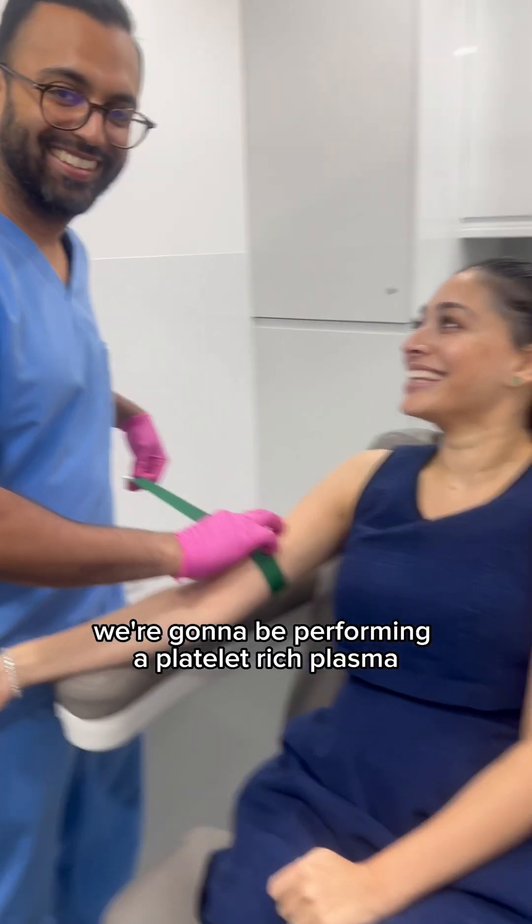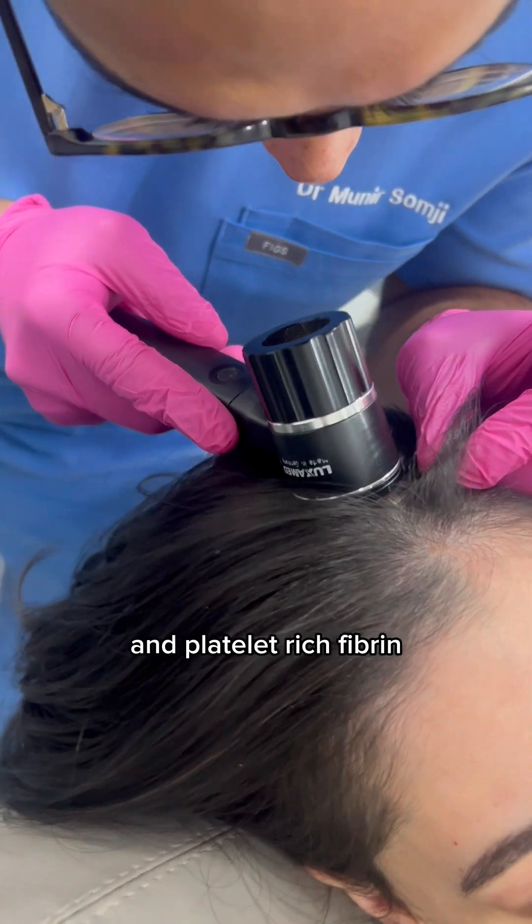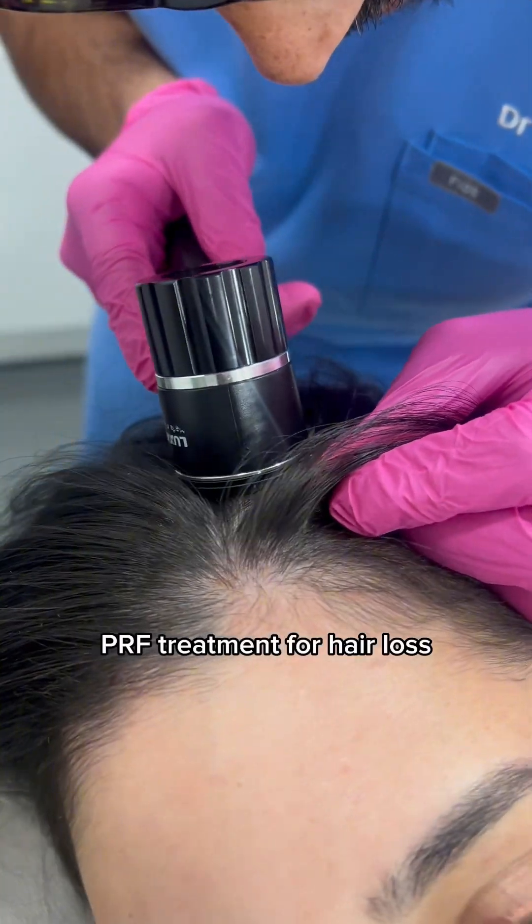Hi, it's Dr. Somji. We're going to be performing a platelet-rich plasma, also known as PRP, and platelet-rich fibrin, PRF, treatment for hair loss.